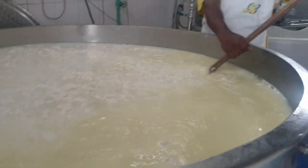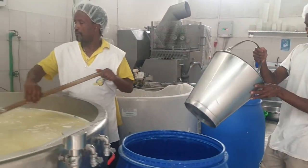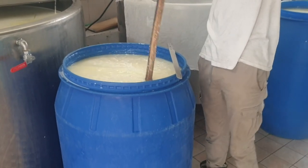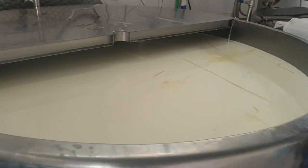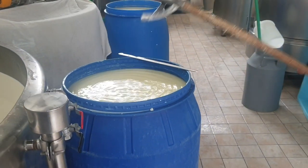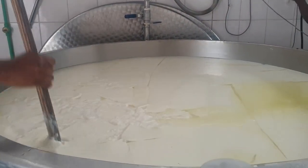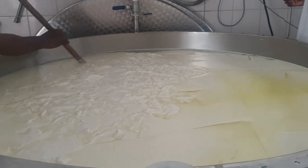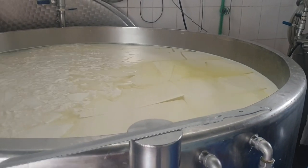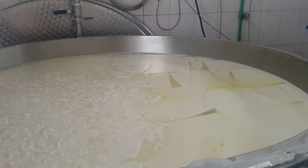When milk reaches the needed temperature, rennet is added, which is an ingredient to curdle the milk. Rennet breaks down fat, protein, and casein and turns the milk into a pudding-like state, similar to a cream caramel. The curd is then broken and it separates whey from the cheese. Ricotta — which in Italian means 'recooked' — is taken to high temperature and acidifiers are added, turning the whey into ricotta.